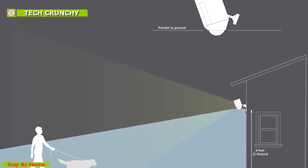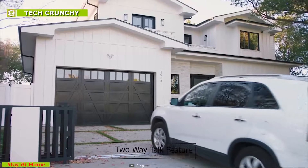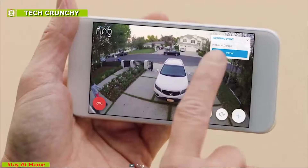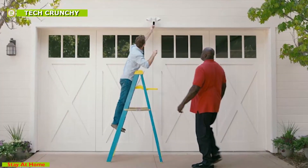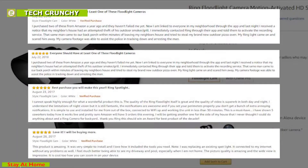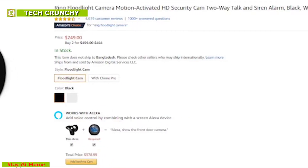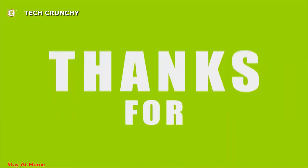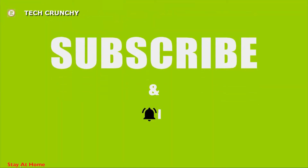It can detect objects or humans from up to 30 feet away. With a two-way talk feature you can easily interact with the person in front of the camera to know their intention or scare off intruders with the powerful siren alarm. Keep your home safe from intruders by securing your outdoor with the Ring Floodlight Camera. It has excellent reviews and ratings online and is available on Amazon at around $250. That's it with our top 10 best home security gadgets — like, share, and comment your thoughts below, and if you like our videos, subscribe to our channel for more.